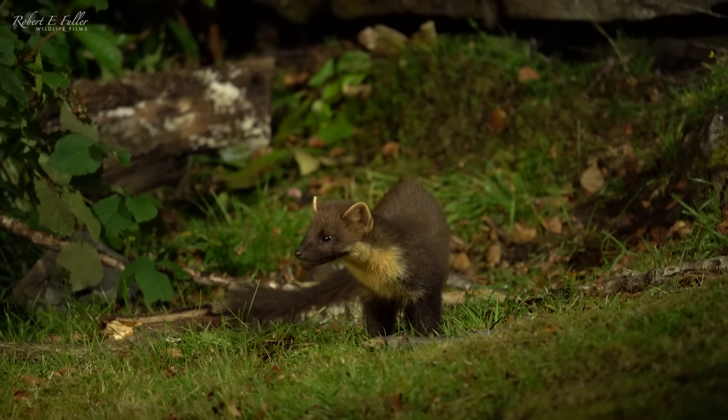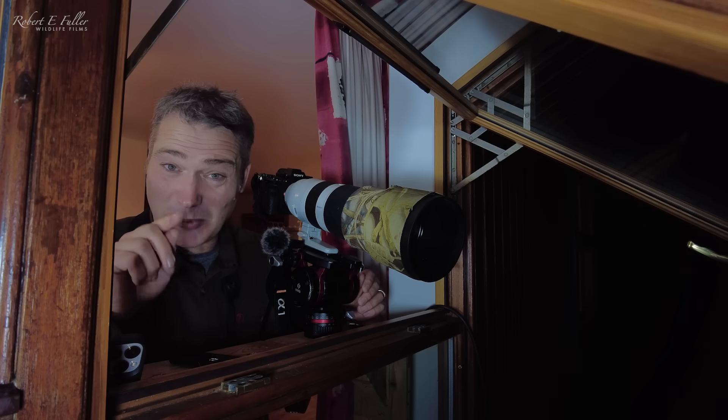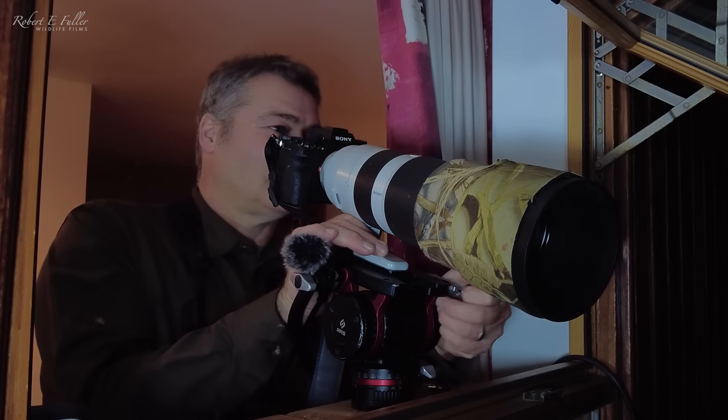That's been absolutely fantastic watching the pine martens but it's getting really late now and I want to be up before dawn and hopefully see one in daylight.